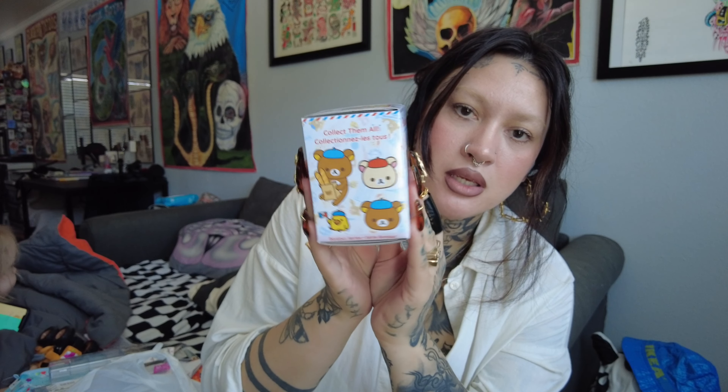The last thing I got is this Rilakkuma blind box. I think the four you can get are these ones right here. Oh my gosh — it's a little beret! It's so perfect. That is all for the Daiso haul. I need to go back and get more of those Sanx Rilakkuma blind boxes — I need all four of them.